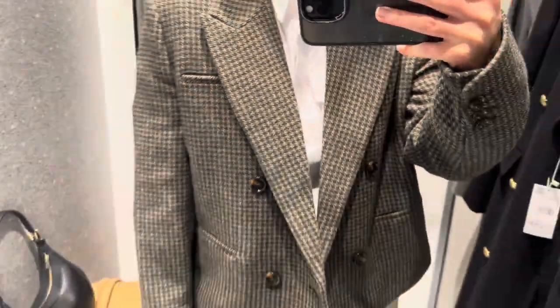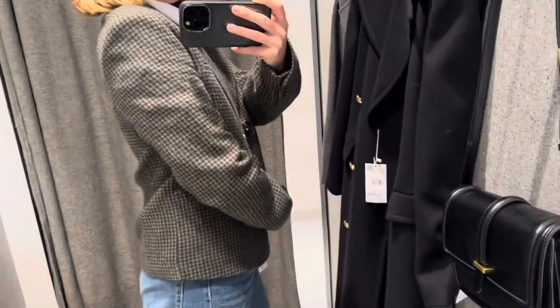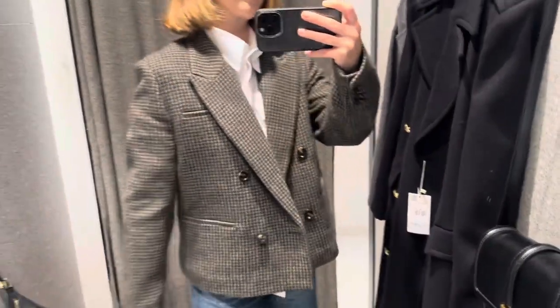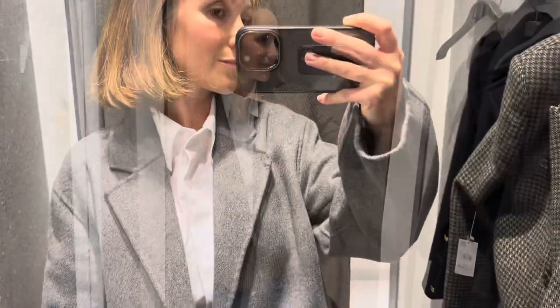Then I tried on this tweed dog tooth blazer. It is so cute. It's a cropped coat and it is great if you are shorter because this with some high-waisted trousers really lengthens the legs. I love it.